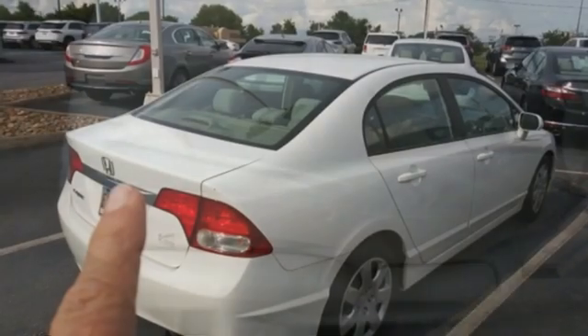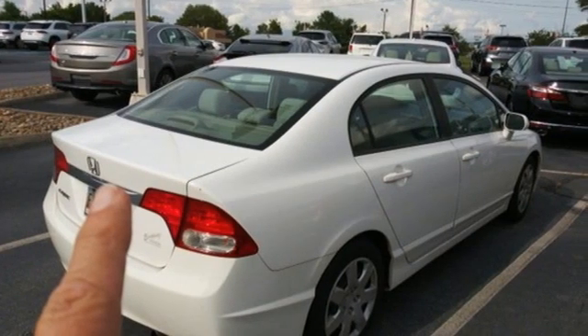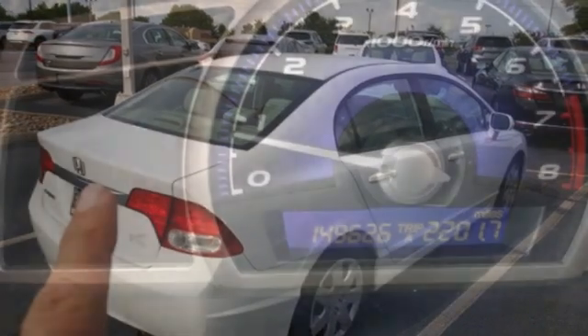Los Angeles Times raves such a car was the stuff of science fiction ten years ago. Every Honda is designed with a driver in mind.